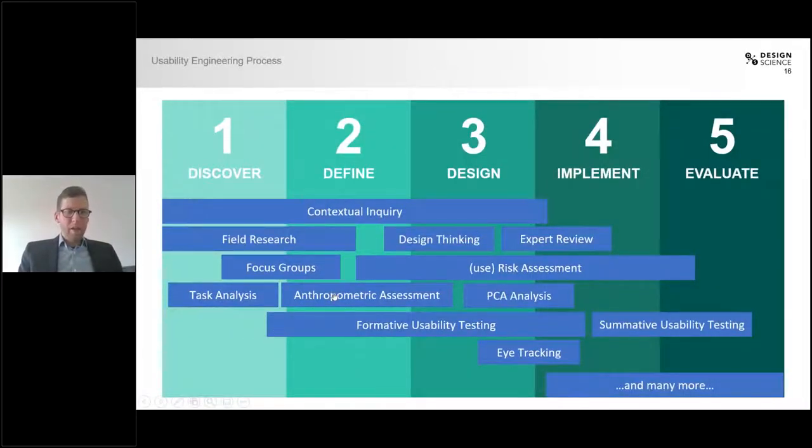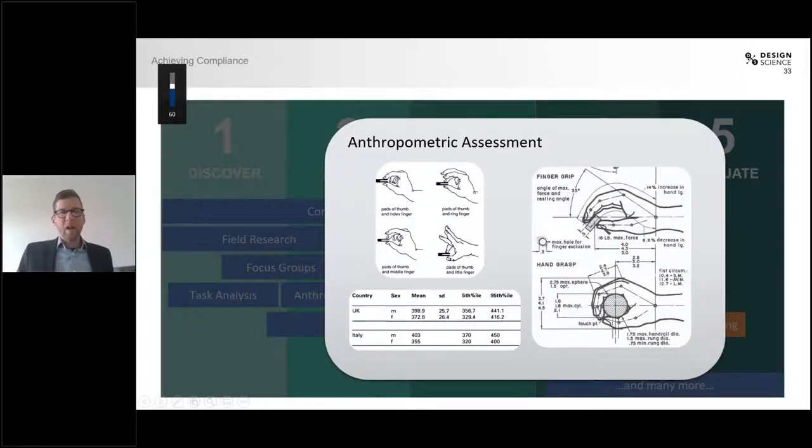Another thing we often do are anthropometric assessments — assessments of how the human body looks and what forces people can apply. In the context of sterile packaging, this is very important when it comes to ripping open packages. Some assessments concern the force that is acceptable or comfortable when opening packages. As you can imagine, a 20-year-old American male may have more force and be able to more easily open a package than, say, a 60-year-old Asian woman. These assessments help make recommendations for packaging design to achieve the optimal force that fits most users.